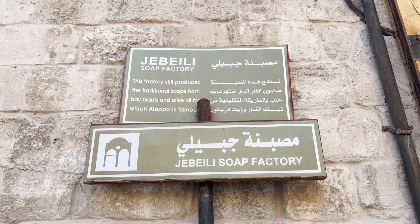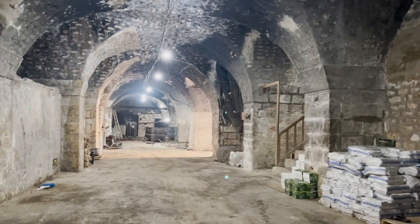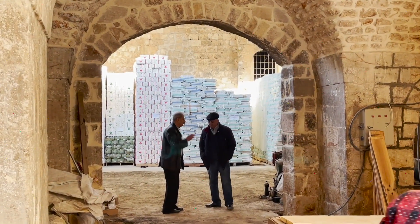This factory still produces the traditional soap from bay plants and olive oil, which Aleppo is famous for. This is a purpose-built soap factory — it was built over 800 years ago specifically as a soap factory. There's a huge cellar underneath where they store all of the ingredients. Right now they're doing some restoration work, so the factory isn't in use, but it's only closed for two months — normally it works year-round, and it's been doing so for 800 years. Making soap is a big thing here in Syria and especially in Aleppo.